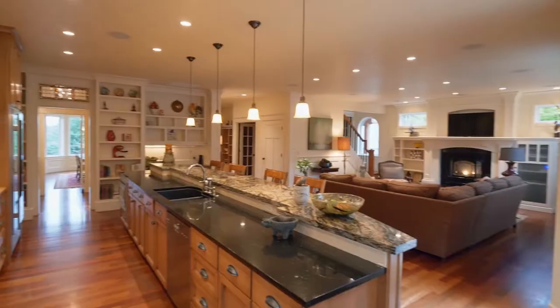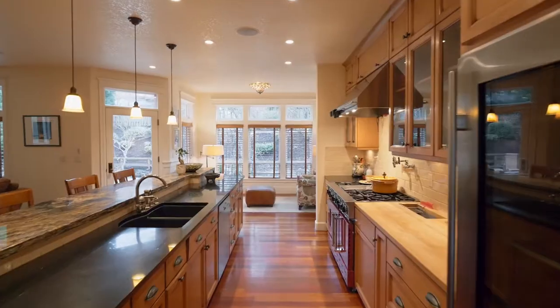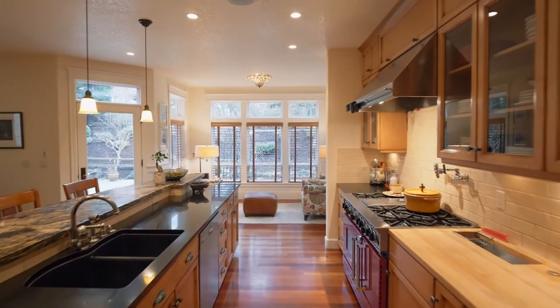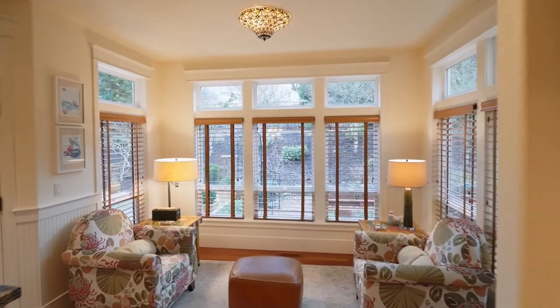The custom kitchen will inspire your inner chef with a 15-foot island, granite countertops, expansive storage, a sub-zero refrigerator, and custom Bluestar commercial-grade appliances and built-ins.